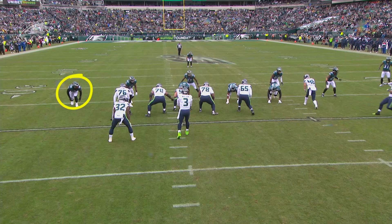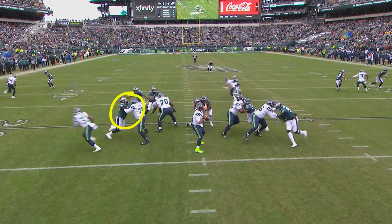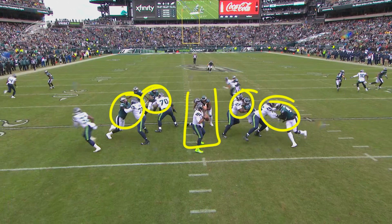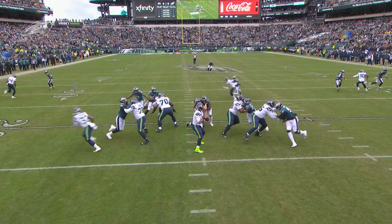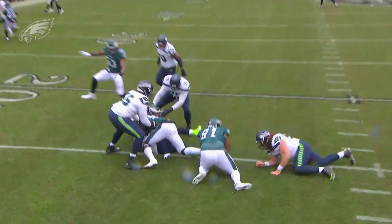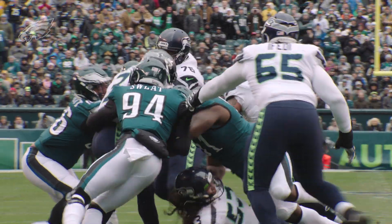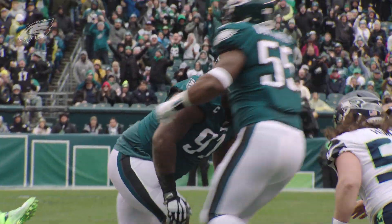Your four rushers are going to be Derek Barnett off the edge, Fletcher Cox lined up one-on-one with the center, Brandon Graham lined up inside, and Josh Sweat coming off the edge. But this guard doesn't know that Nigel Bradham's not coming, so he has to treat him as if he's going to blitz. You're going to see five one-on-one matchups across the board. The most pivotal one is Fletcher Cox lined up on the backup center — Joey Hunt — who is just going to bench press him into the backfield, right into the lap of Russell Wilson. Tight man-to-man coverage in the secondary means he's got nowhere to go, and Fletcher gets home for the sack.